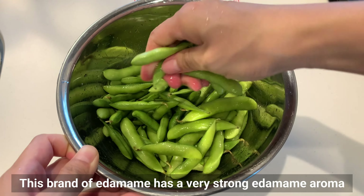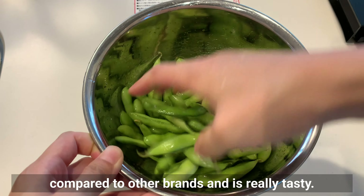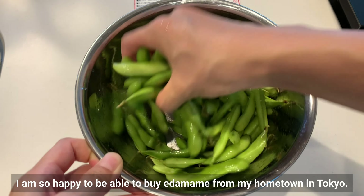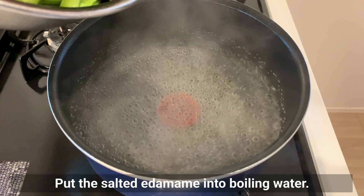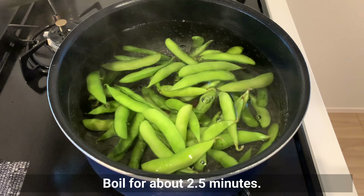This brand of edamame has a very strong edamame aroma compared to other brands and is really tasty. I'm so happy to be able to buy edamame from my hometown in Tokyo. Put the salted edamame into boiling water and boil for about 2 and a half minutes.